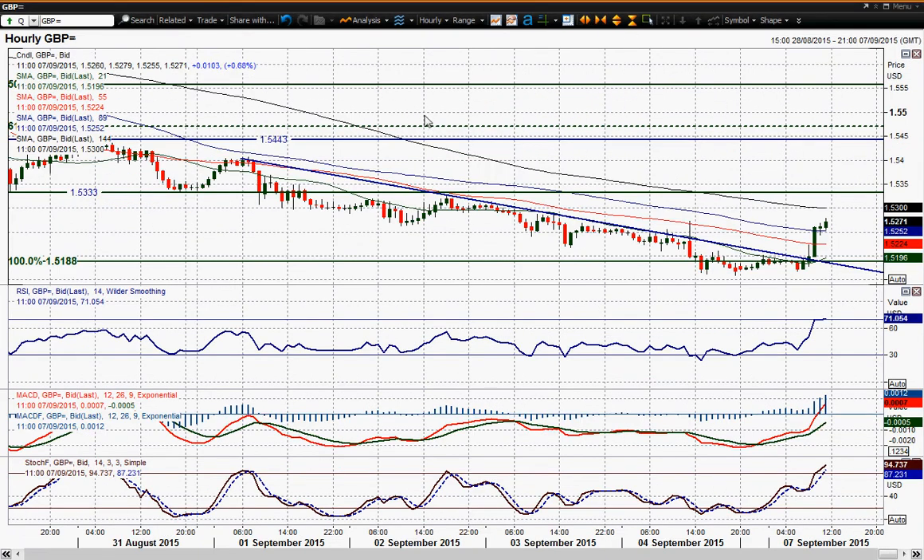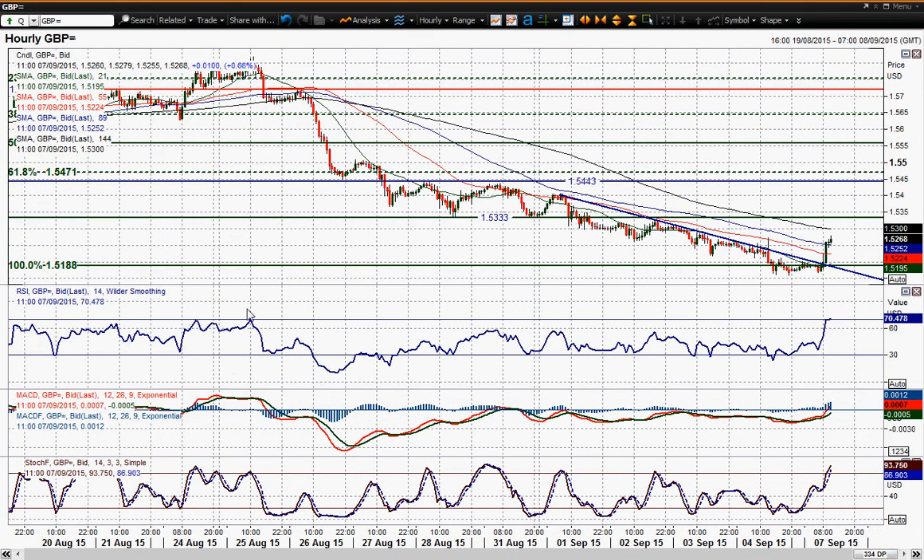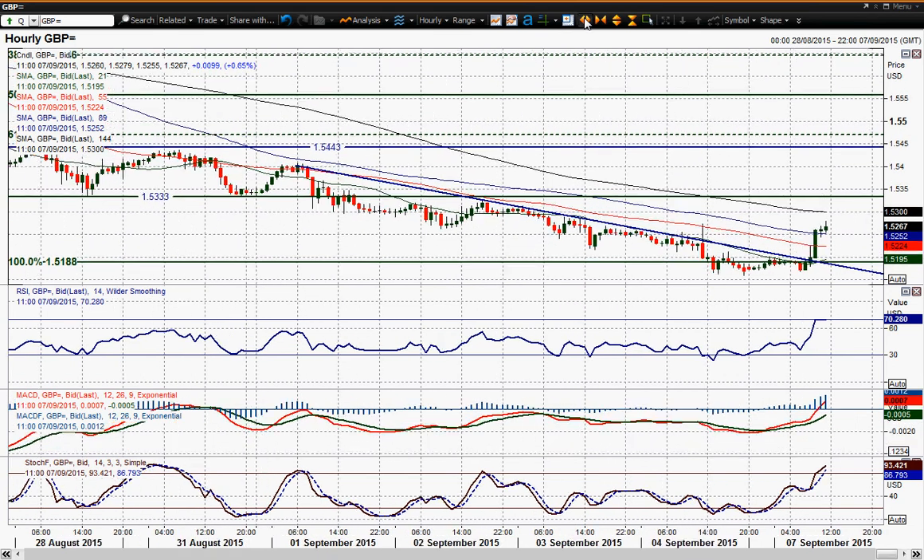Here on the hourly chart we've seen the broken downtrend and a move already above that reaction high from Friday which is 52.73 — a very slight move above that today. Near term you're also going to see an improvement in the momentum indicators. RSI throughout that whole selling period never got above 60; it's now well above 60, into 70. MACD lines are trying to turn positive, and Stochastics are also decent, so it certainly looks like this is the support coming in now.